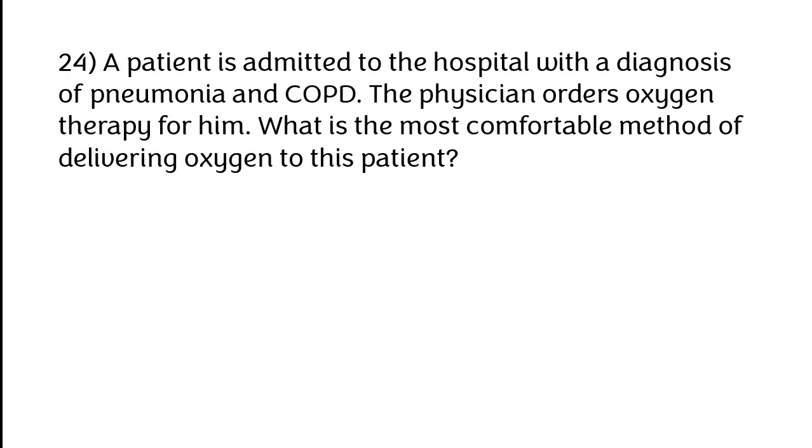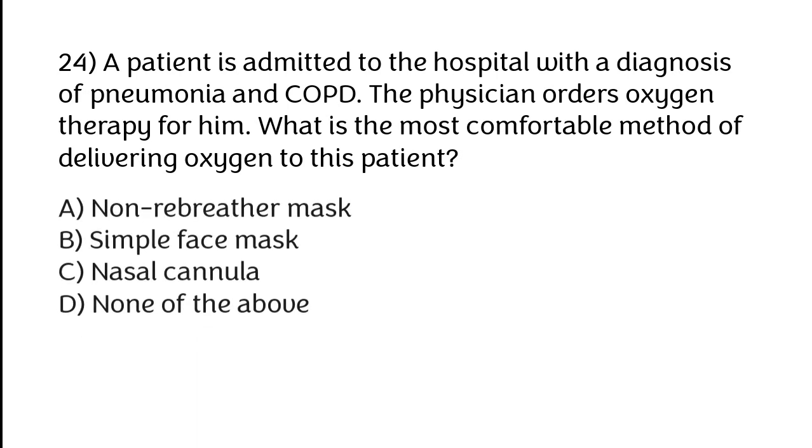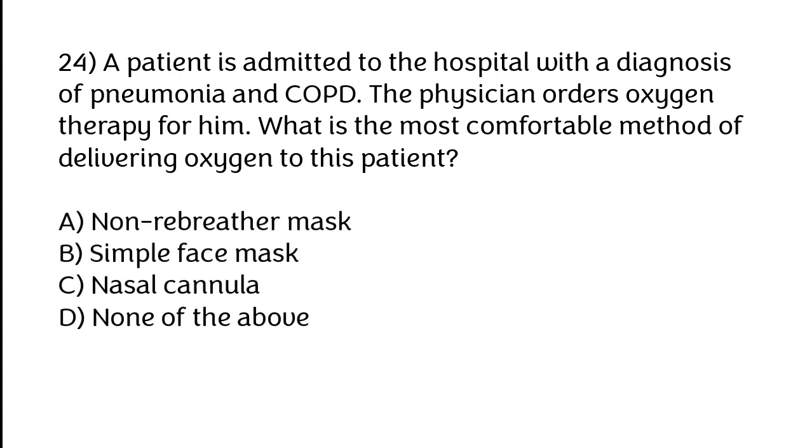A patient is admitted to the hospital with a diagnosis of pneumonia and cough, and the physician orders oxygen therapy. What is the most compatible method of delivering oxygen to this patient? Options: A) Non-rebreather mask, B) Simple face mask, C) Nasal cannula, D) None of the above. The correct answer is option C — nasal cannula.